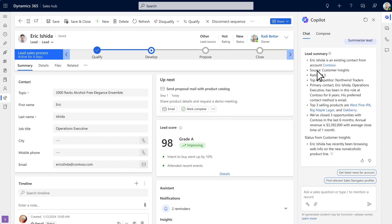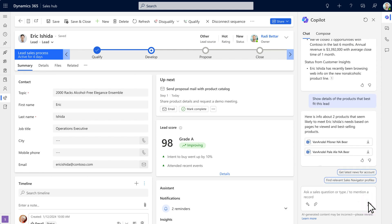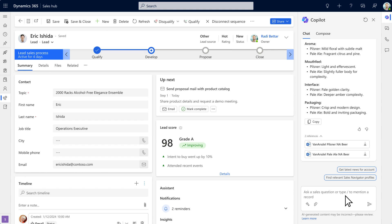Once he opens the lead and confirms the contact is already in the system, he immediately gets relevant content that'll help him supply the lead with data. Roddy sees that Eric has recently been reading up on the latest beverage products online. Using Copilot, Roddy does a quick query to find the recommended products most likely to work for this deal, along with more information about product differences, so he can help Eric make a better informed decision based on data.